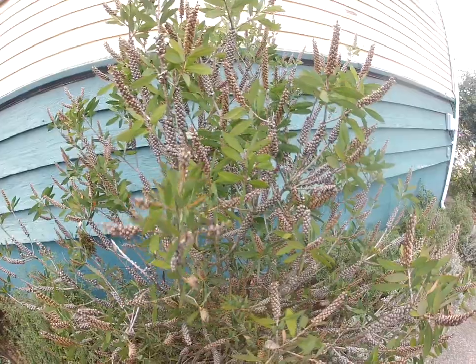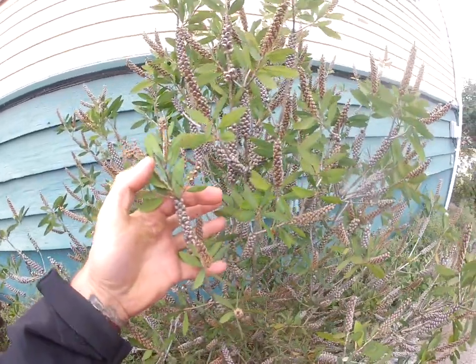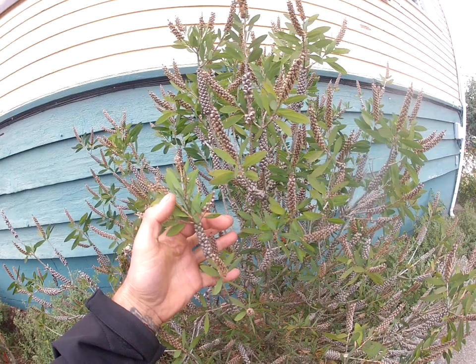There are many different species of bottle brush. These are growing on the Gulf Islands in the North Pacific. These ones produce kind of a yellowy-white flower that looks like a bottle brush.